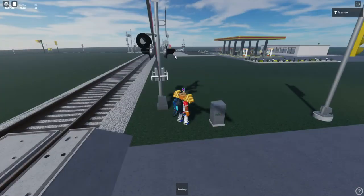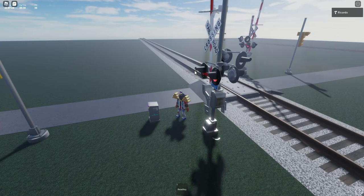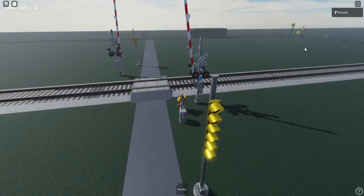We also have some Safe Trend white lights on the tracks. And that's the quick update of this crossing. I'll leave a link in the description to check out the Roblox Rover Crossing Series 3 video. Peace.